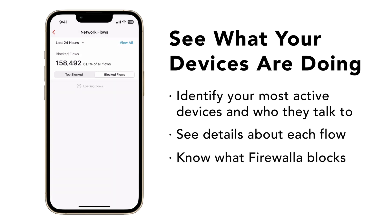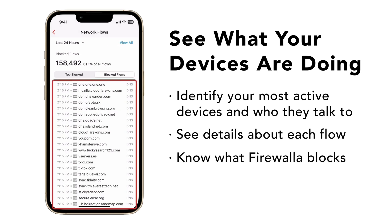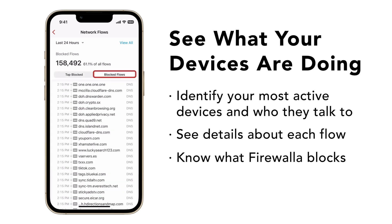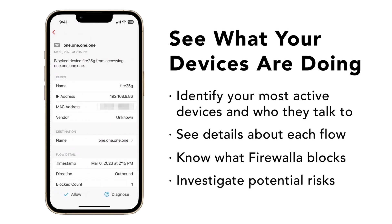Your box also automatically blocks risky connections. The app will show you a list of your top blocked flows sorted by region and destination to help you identify and respond to potential risks. Furthermore, the diagnose tool can tell you exactly why connections were blocked.